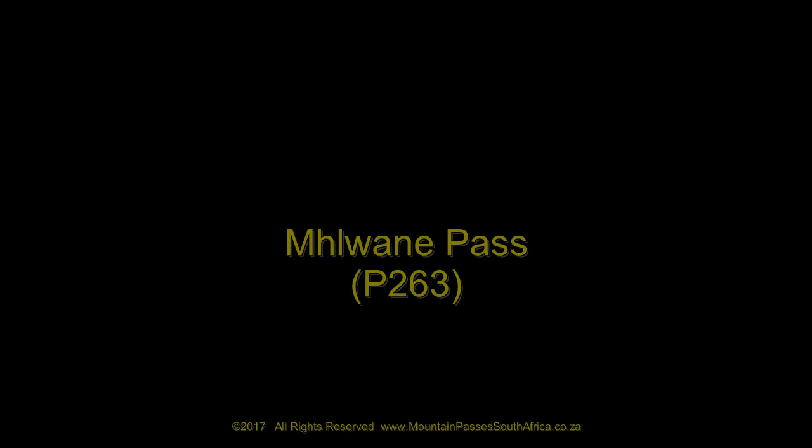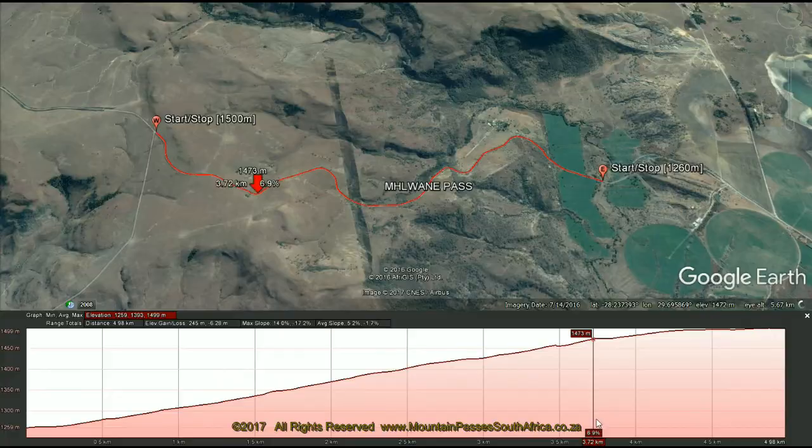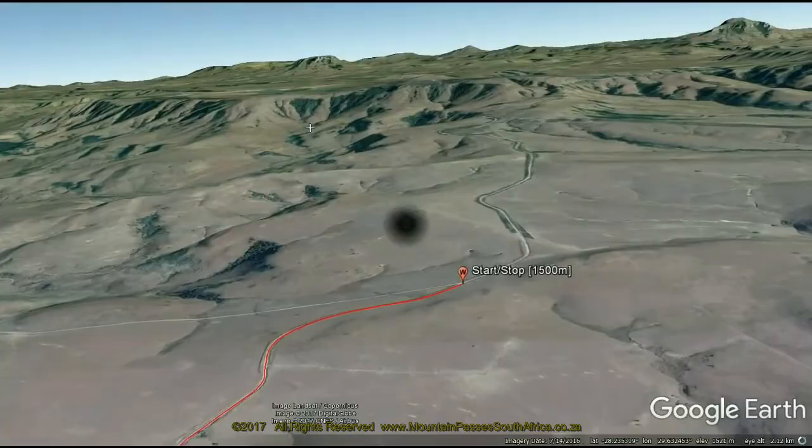The Mulwani Pass is named after the river which marks the start of the pass on the eastern side. It would usually be driven in conjunction with Collings Pass as they are on the same road and follow one another almost back to back. The pass has a simple low-high profile and has fairly mild gradients throughout, making it an easy drive for most vehicles in good weather. It offers excellent views over the KwaZulu-Natal grasslands towards the high mountains in the west and to the north, where the nearby Normandine Pass is located.